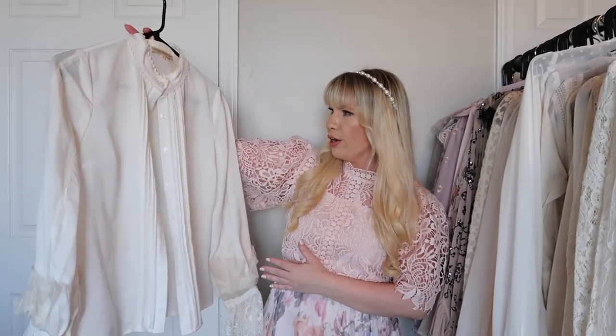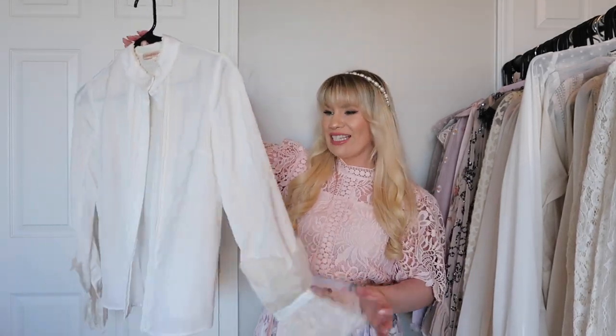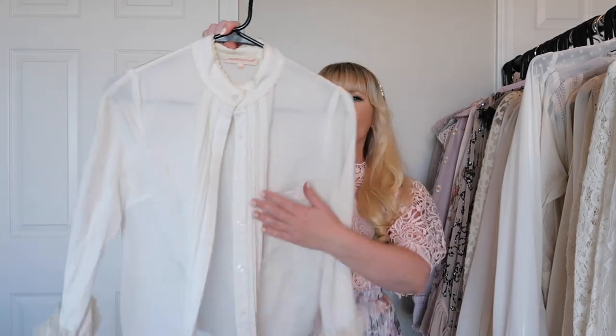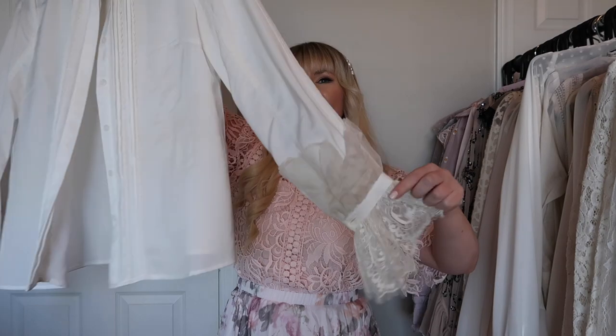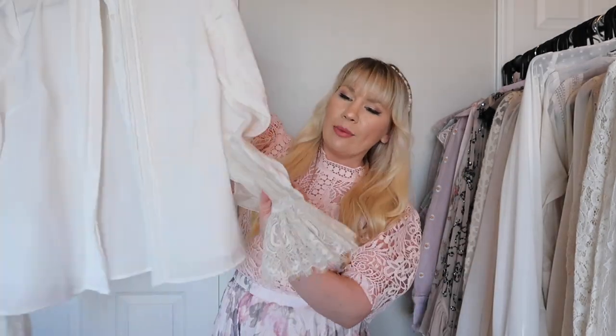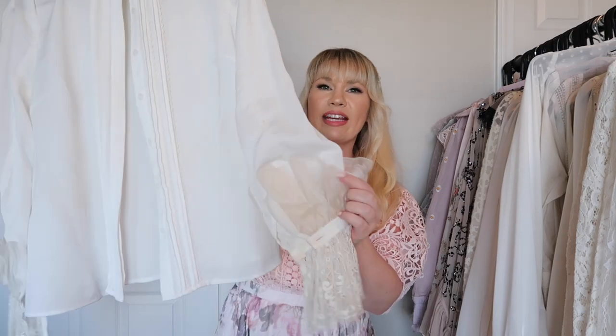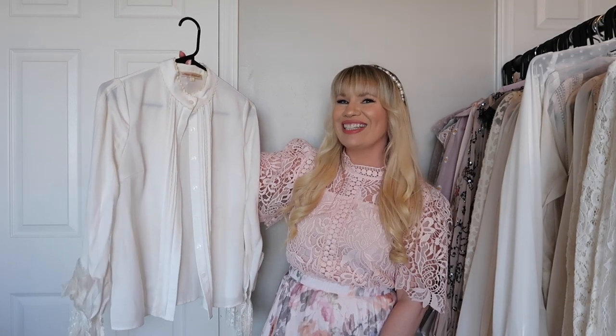I can't remember where this one is from but I got it early on in my blogging career and it's still one of my favorites. It's very unique — it has beautiful pin tucking down the front, but the sleeve details are what make it incredibly unique. The sleeves are what I think is organza — it kind of sticks out — and then you have this lace fabric. Very very pretty, I've worn it quite a bit on the blog and YouTube.